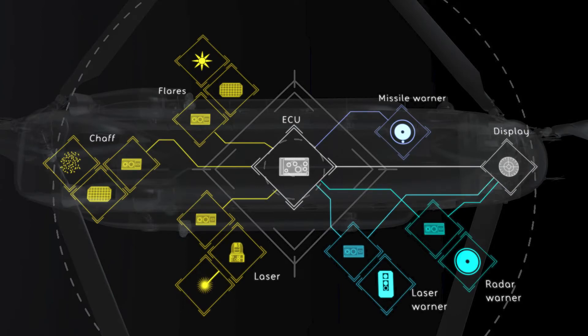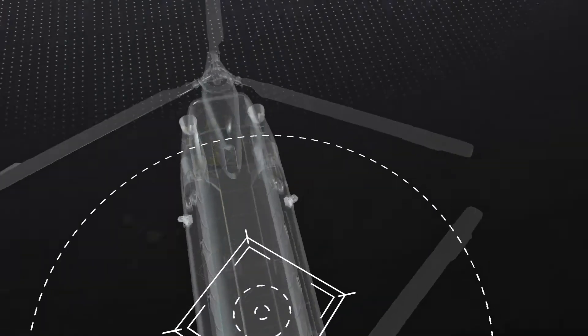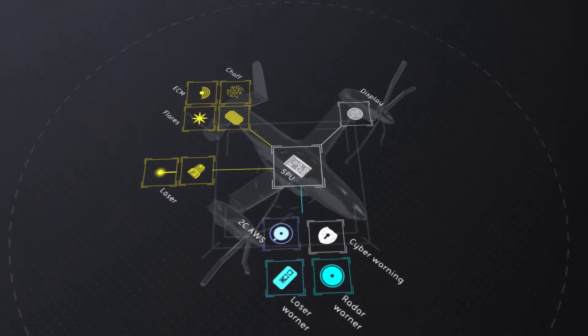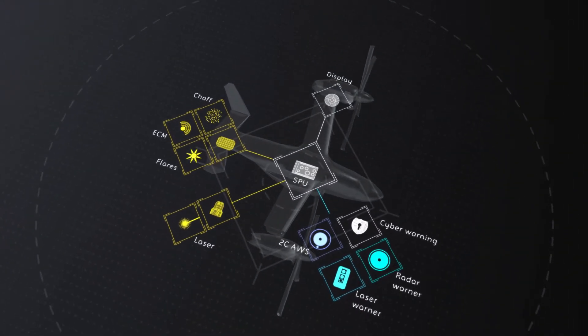Current solutions lack design flexibility, while our modular systems integrate into both rotary and fixed-wing aircraft, while reducing size, weight and power. Open system architecture allows plug-and-play fusion of sensors and hardware to create powerful apps.